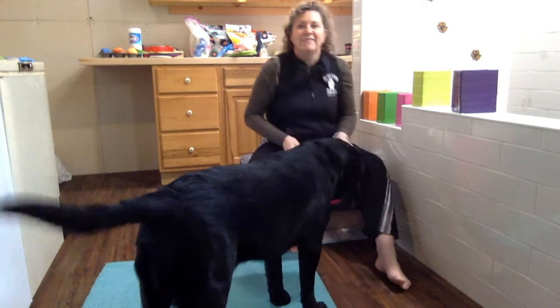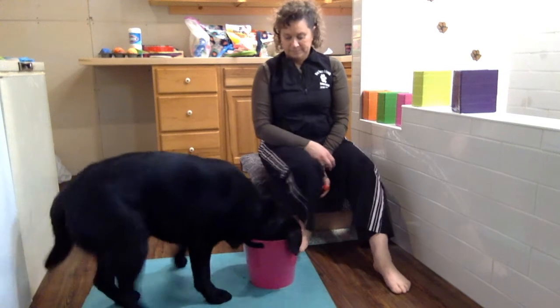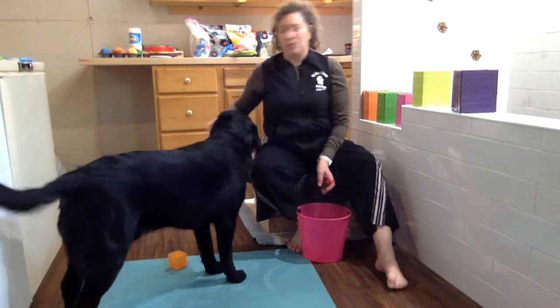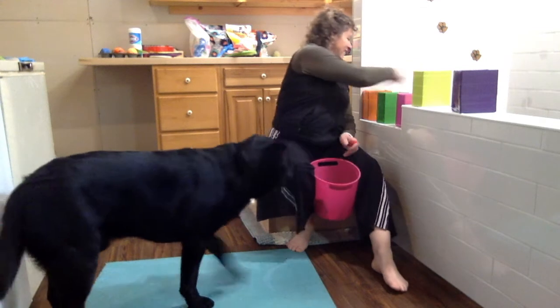Okay. Ready? Come on over here, buddy. Sit. Ready? Take it. Okay, come on over here buddy, think about it. Orange! He picked orange. Orange is the color. Alright, and the clock is... there we go.